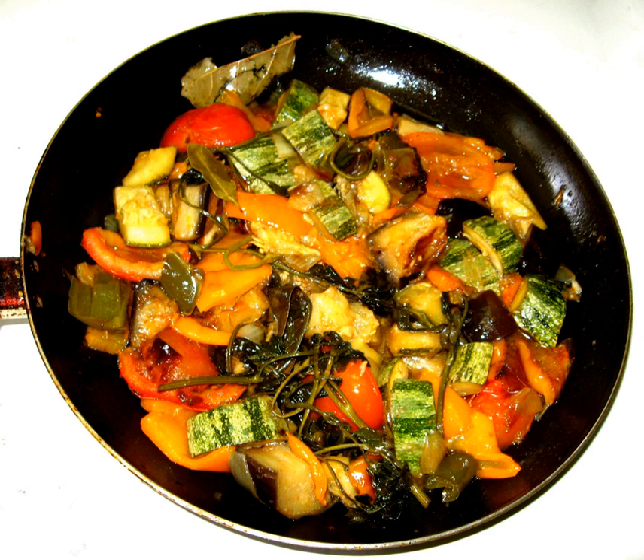Ratatouille is a French Provençal stewed vegetable dish, originating in Nice, and sometimes referred to as ratatouille niçoise.